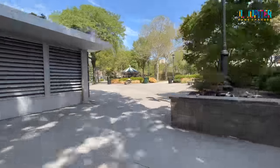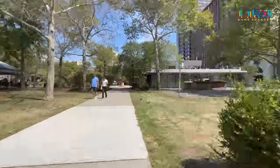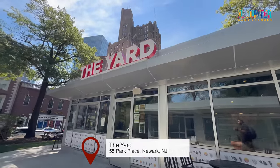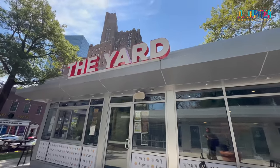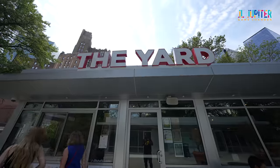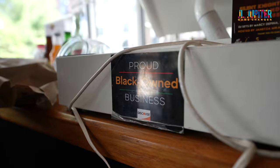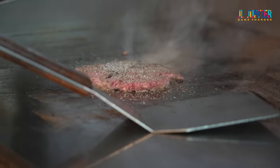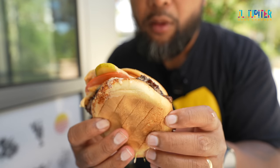Oxtail burgers at The Yard, Newark, New Jersey — you heard that correctly. I am here in Newark at The Yard. I didn't expect it to be like this — it's actually a good sit-in joint. They're on a brunch menu right now, but he said he got me. I came here for two things: the oxtail burger and the shrimp burger.